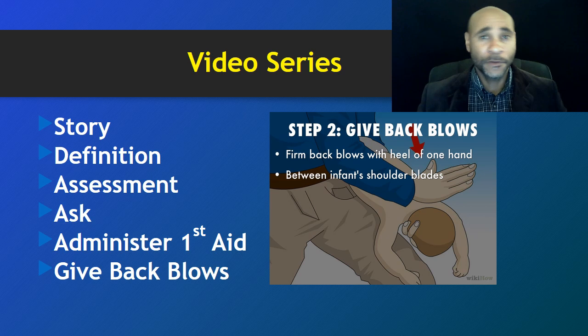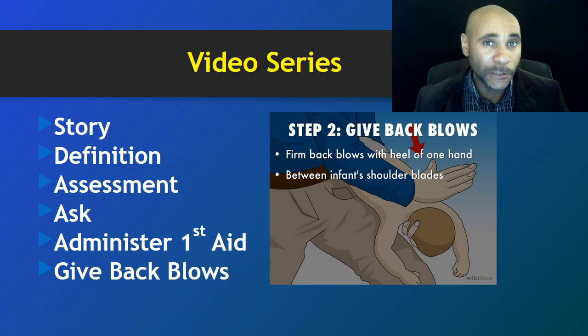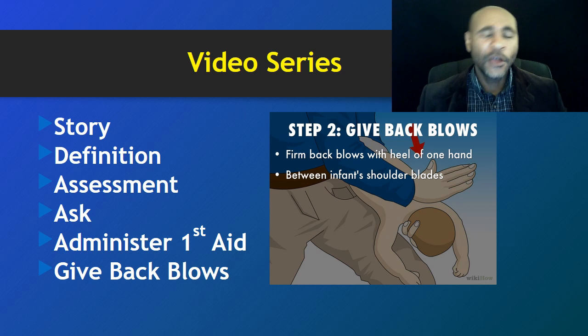In part one we talked about a very unfortunate story of an individual who actually choked to death on a slice of pizza. In video two we went into the definition of choking and what it really means. In part three we talked about how to assess someone when they are choking or not choking. In part four we talked about whether or not we should ask the person if they are choking. In part five we talked about how to administer first aid, but we didn't go into any details. Welcome to part six, where we're actually going to begin administering first aid.